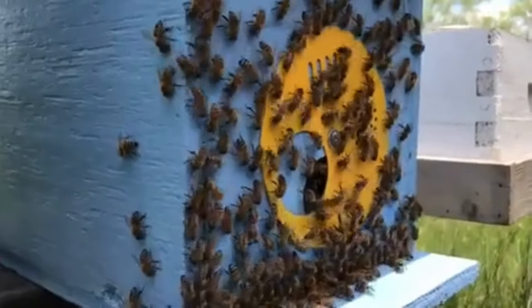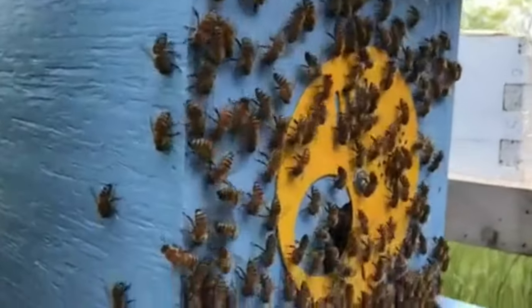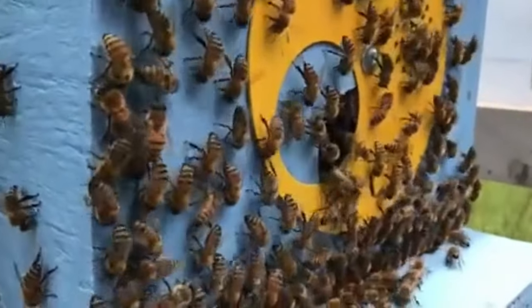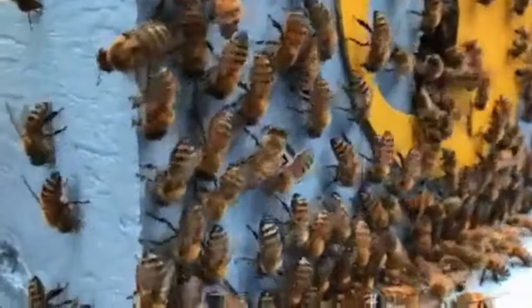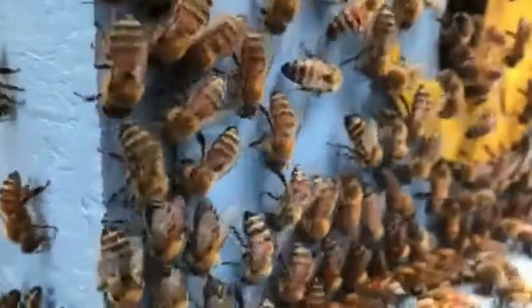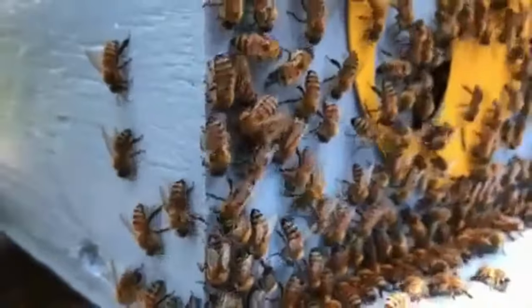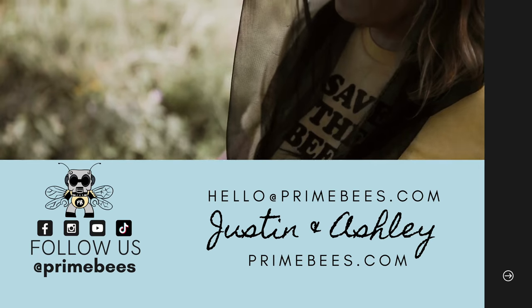We'll end this behavioral discussion on one of my favorite but mysterious behaviors, known as washboarding. This line dance occurs seemingly randomly, although it's noticed most during high humidity or after rain. It's thought that they may be cleaning tiny microorganisms or polishing so that those organisms can't grow — but whatever they're doing, it looks like a party.